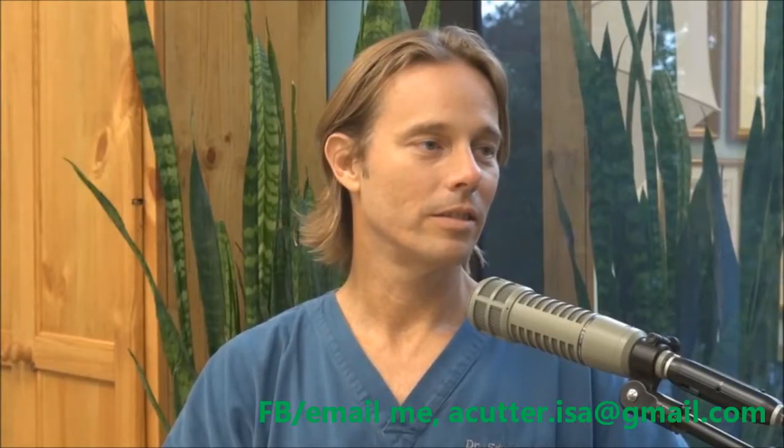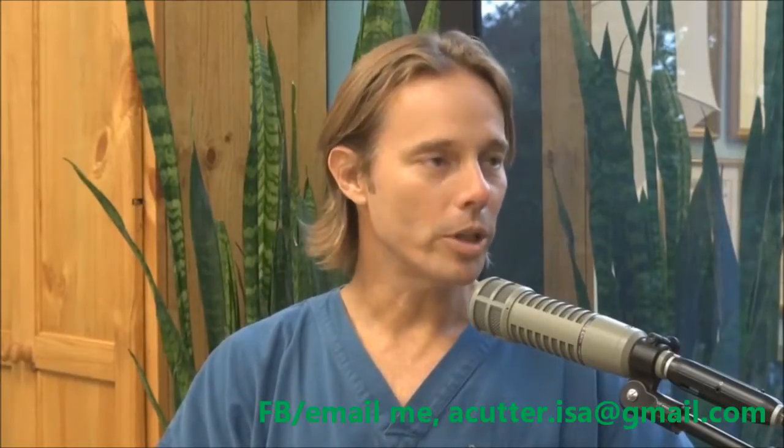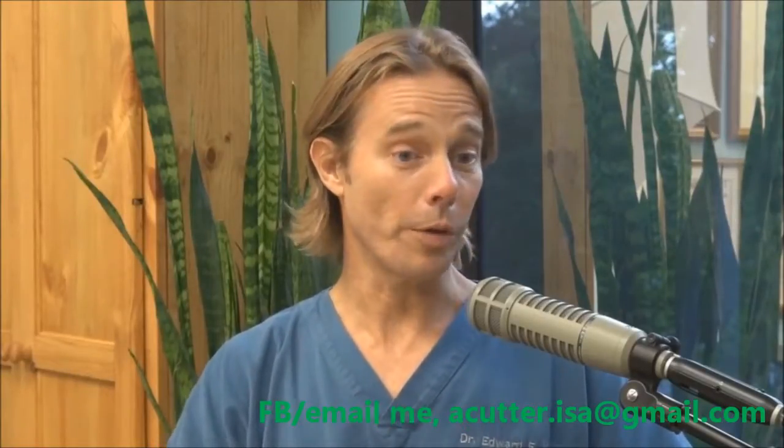Dr. Group of Global Healing Center, we're running the Monsanto Video Revolt together. Is it even possible to avoid GMOs? It is possible to avoid GMOs, and it's something that every family should do. They should go through their refrigerator and their cupboard, and the number one thing they should look for is anything corn.